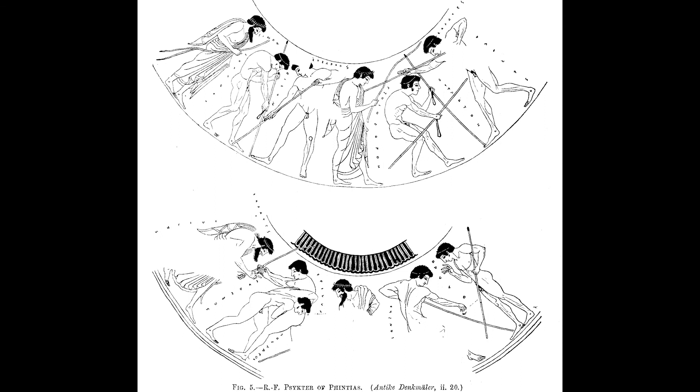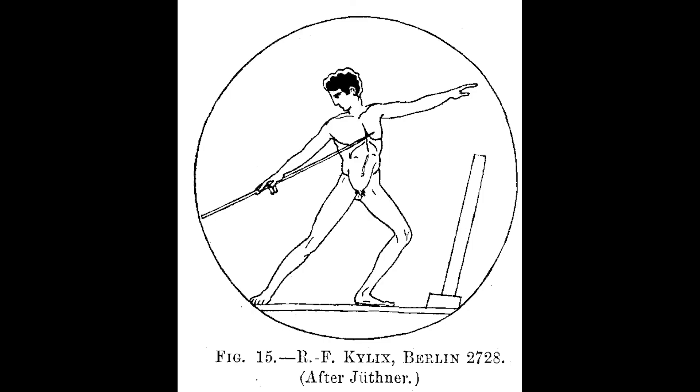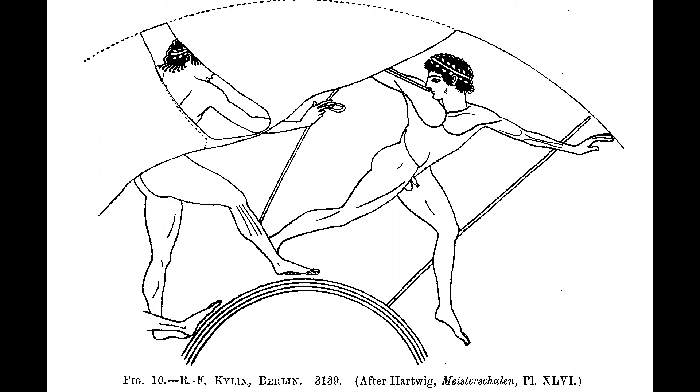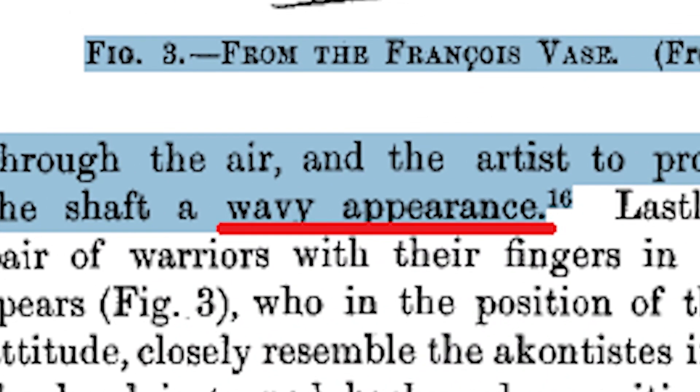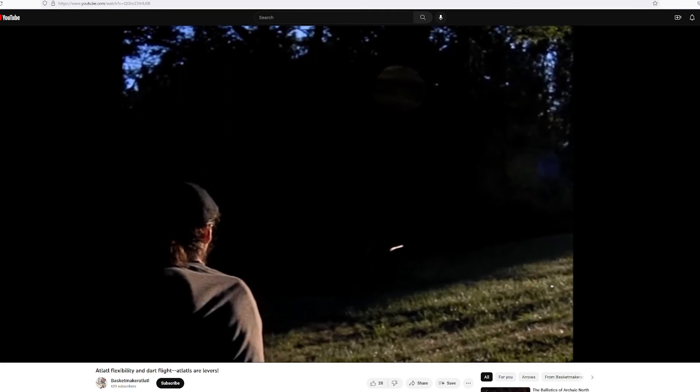The javelin was roughly 1.9m long and as thick as a finger. The wood used was elder, with an amentum attached near the middle. It seems that the javelin for range was long, thin, and light — optimized for lift. It might have been as thin and flexible as an athletic dart. This is a theory that needs testing in the future.